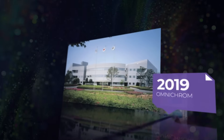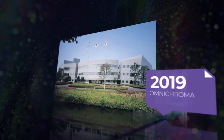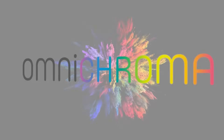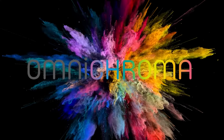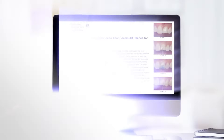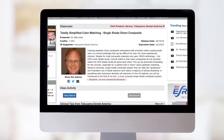In 2019, Tokoyama sparked a dental evolution with the launch of OmniChroma, the world's first universal composite, able to match every tooth color with just one shade — an innovation that created a new category of composites.